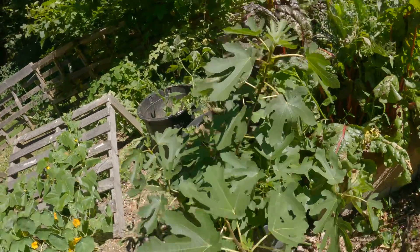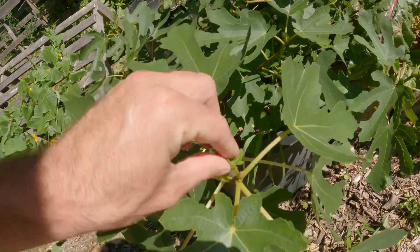We've got a fig — it's a new fig this year. And actually there's a baby fig, a figlet coming.